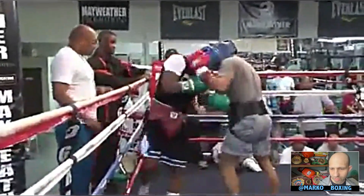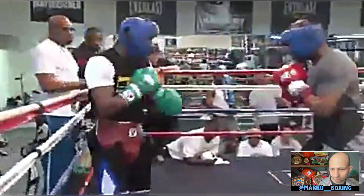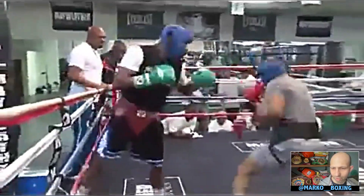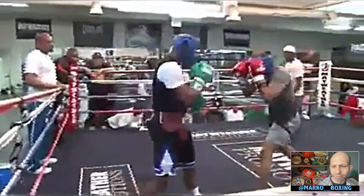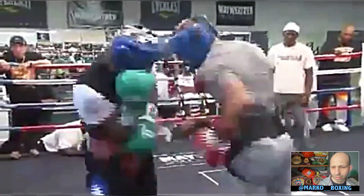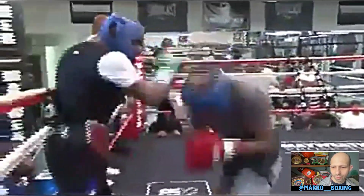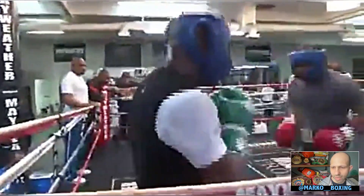Nice waist movement, and he's moving to his right. Beautiful lean-back duck by Floyd. Floyd's employing a lot more defense than offense in this sparring session. He picked off both those left hooks to the body with his elbow. Ooh, nice counter — short left hook, short right uppercut counter, and a nice jab.